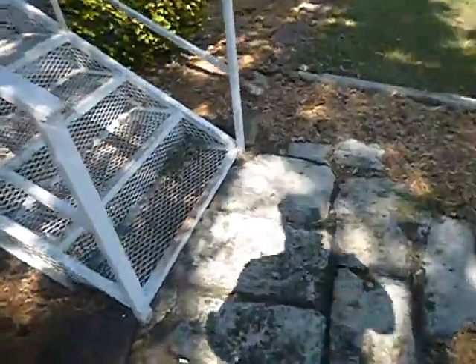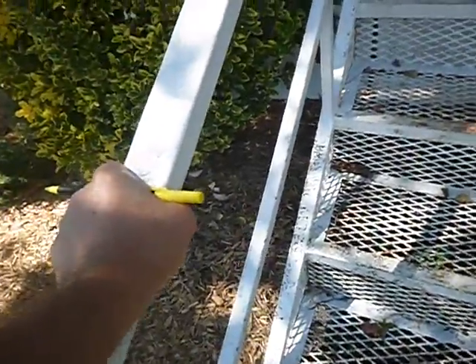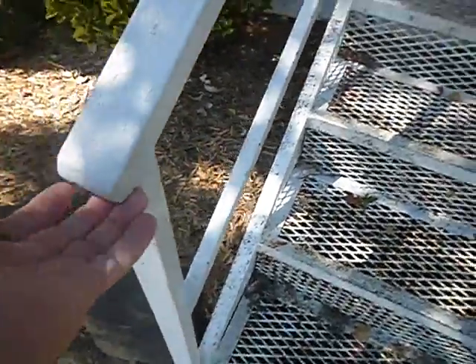These handrails are lower than 34 inches; I wouldn't consider them graspable. You shouldn't have open ends — you can snag your clothes on that and trip. And again, there's the four-inch rule on the balusters.